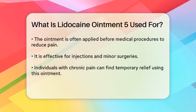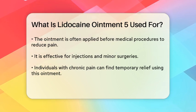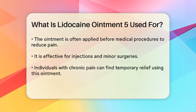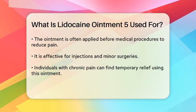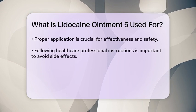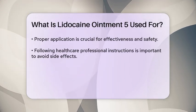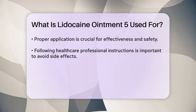This ointment is often used for various purposes, including the treatment of minor burns, insect bites, and other skin irritations. Additionally, Lidocaine Ointment 5 is frequently utilized before certain medical procedures, such as injections or minor surgeries, to minimize pain during the process. It can also be helpful for individuals dealing with conditions that cause chronic pain, providing temporary relief to enhance comfort.